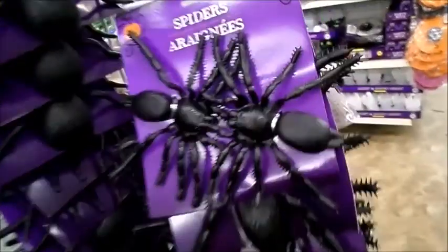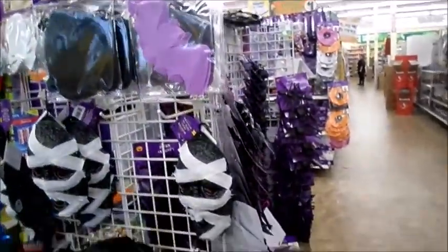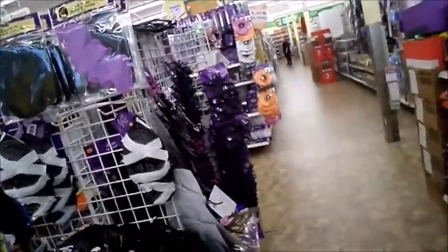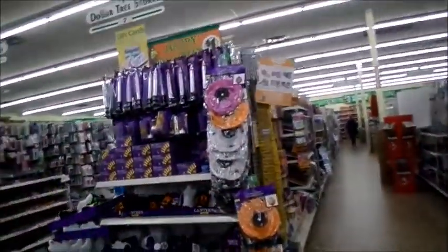Coming over to another area of the store — they have spiders in orange, brown, and black. They have big ones, smaller ones, and creepier-looking ones. There's a spider web, a light-up monster head. They've really come with it this year. There's so much stuff — so many things you can decorate your home with on a budget.